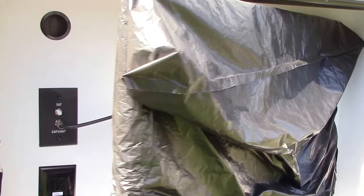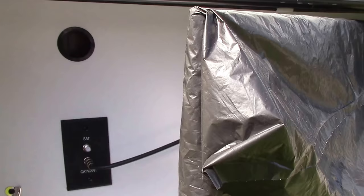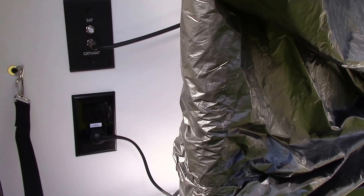Also behind the TV is an outlet. In this outlet was a cord running up through a hole, which actually went to an outlet on the inside of the RV. So I removed the outlet and rewired it the way it should have been done from the factory, and left this outlet alone.